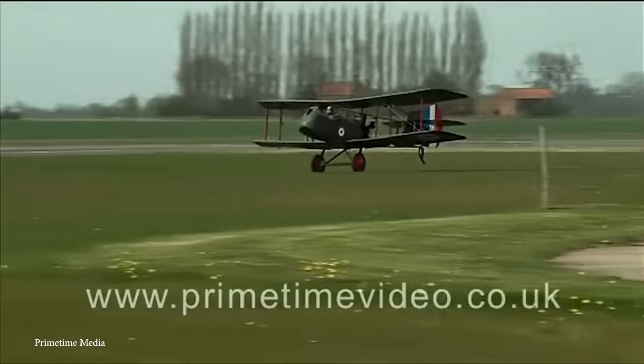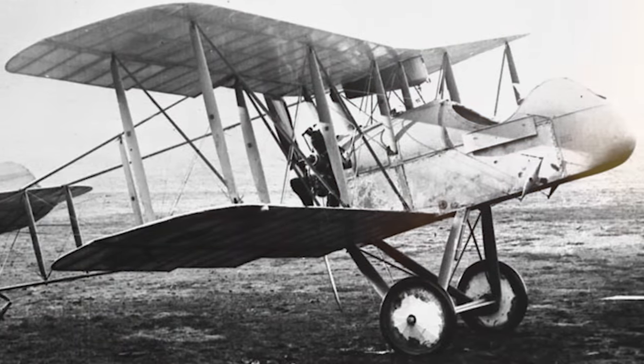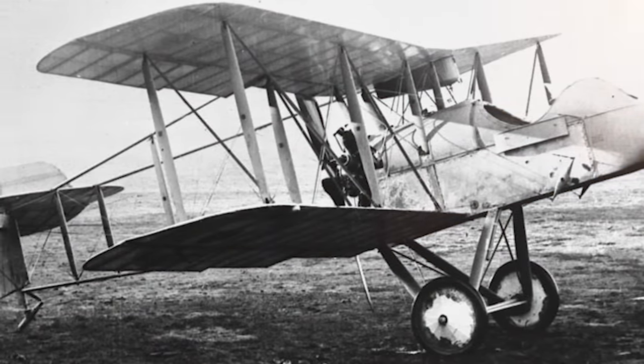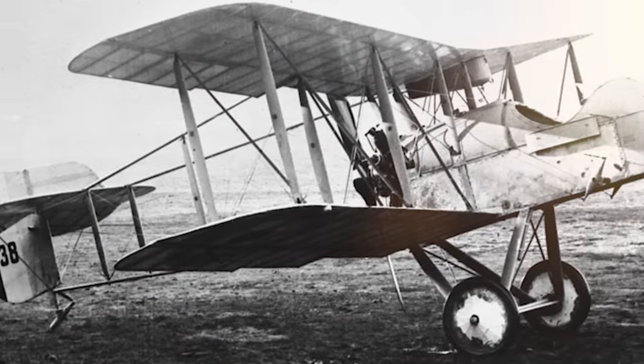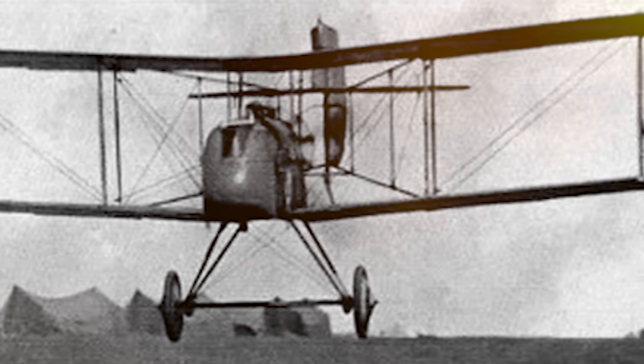Unfortunately, the Airco DH-2 was superseded by the end of the First World War due to the Germans developing new fighters of their own. The bad news for lovers of stunning biplanes is that no original DH-2s survived, although you might be lucky enough to see a replica.